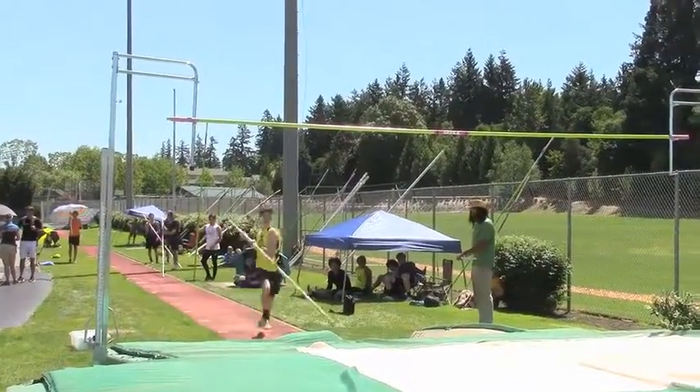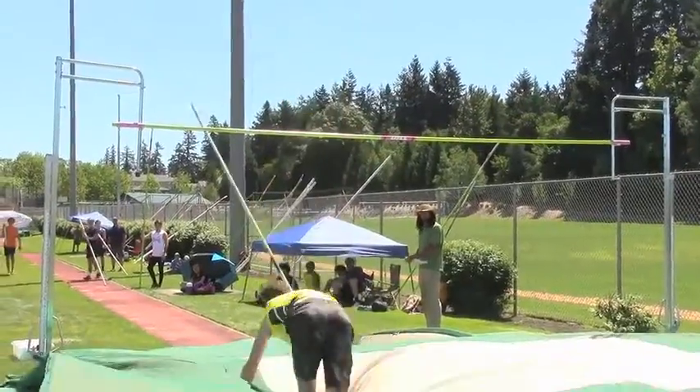First attempt for Daniel at 235 centimeters, about 7'6". And he's over.